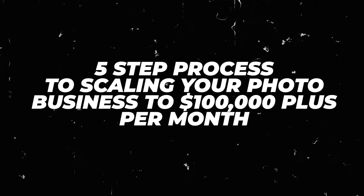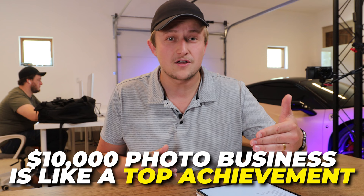On this video, we're gonna talk about the five-step process to scaling your photo business to $100,000 plus per month. This is a pretty big goal, but something that is much more achievable for a photography business than most people think. People get into the photography industry and are told all these things that make us think even a $10,000 photo business is like a top achievement.